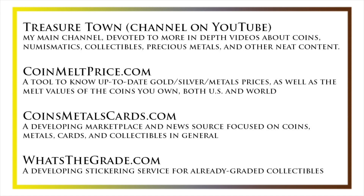I'd also like to draw your attention to some other helpful coin resources, such as my other YouTube channel Treasure Town, which does more in-depth videos about coins and collectibles, as well as coinmeltprice.com, which shows up-to-date precious metals pricing and the melt values of the coins that you own; coinsmetalscards.com, which will be both a marketplace and a news source for coins, metals, and cards; and whatsthegrade.com, which will develop into a stickering service for already-graded collectibles. Have a great day, and I hope to see you on some of our other videos.